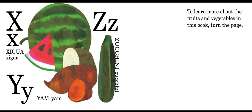Y is for yam, and Z is for zucchini. To learn more about the fruits and vegetables in this book, turn the page, or go to a grocery store — that's always lots of fun.